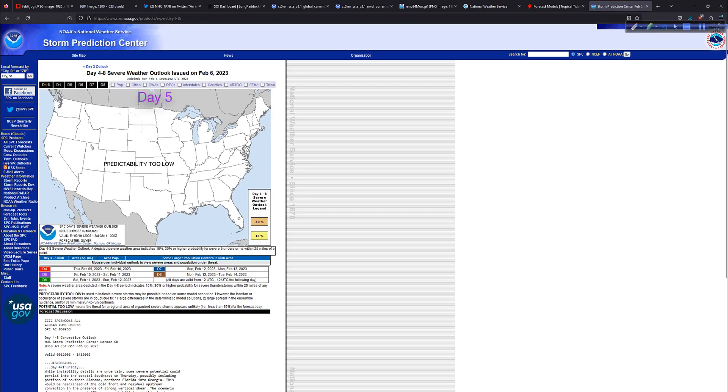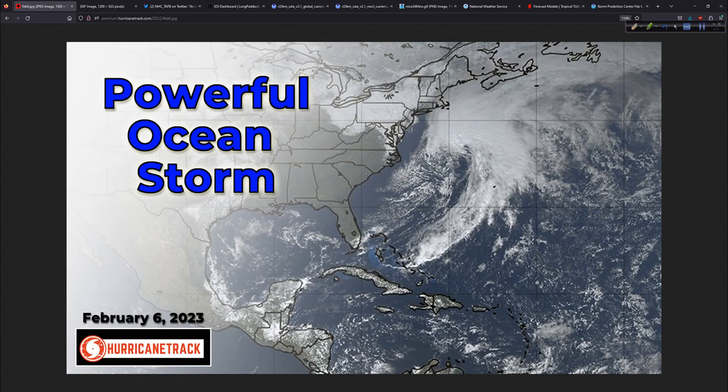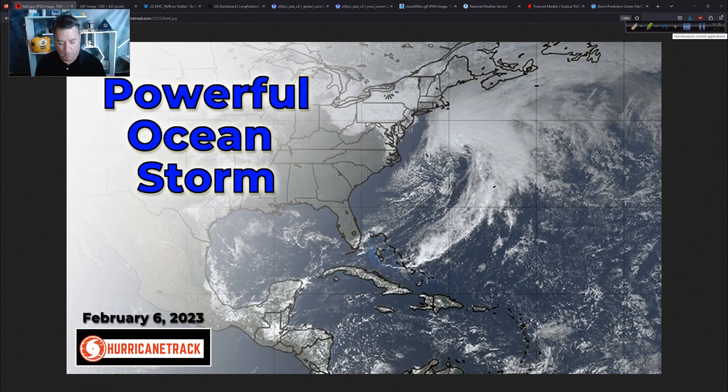Days four through eight, predictability is too low, so no severe weather to worry about on a big scale as we move through the next several days. A general look at everything, starting with our big ocean storm off the east coast. We'll keep watching that every week. Once we get into March and April, we'll start getting some guidance — especially from Ben Knoll, some of the super blends from the UK Met and the Euro — and we'll get a look at some things related to the hurricane season. But that's still several weeks away. We're in February; we'll look at it on a weekly basis.